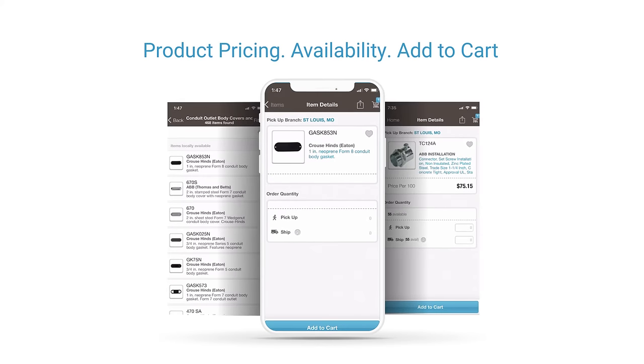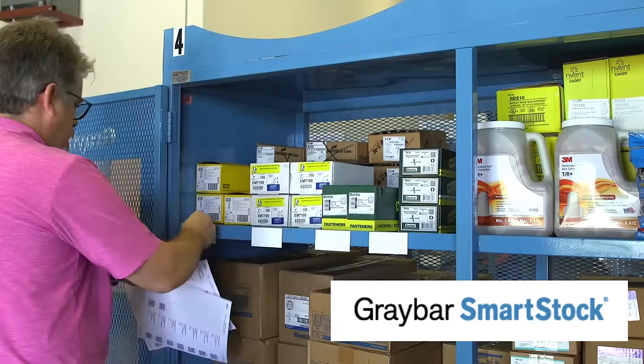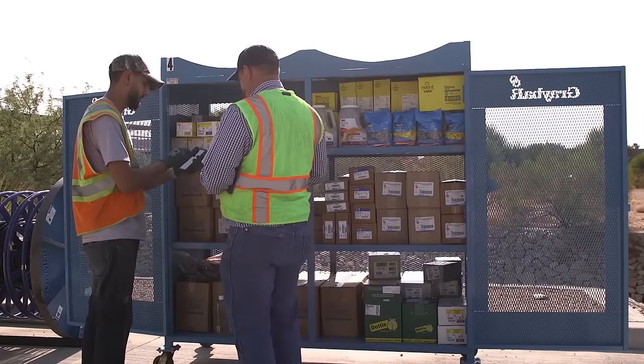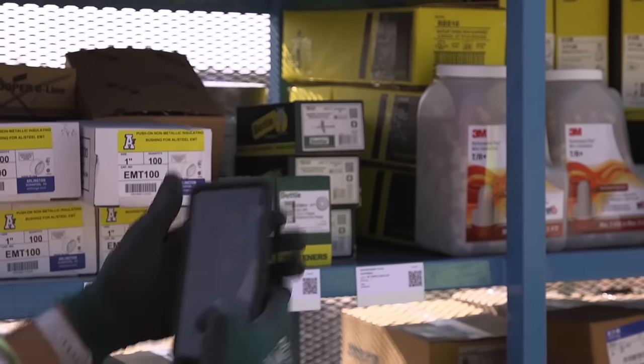Each of these options quickly brings up product pricing, availability, and the ability to add to cart. The app harnesses the power of Graybar Smartstock, our digital scanning solution that helps ensure you have the right products in the right quantity in the right place.